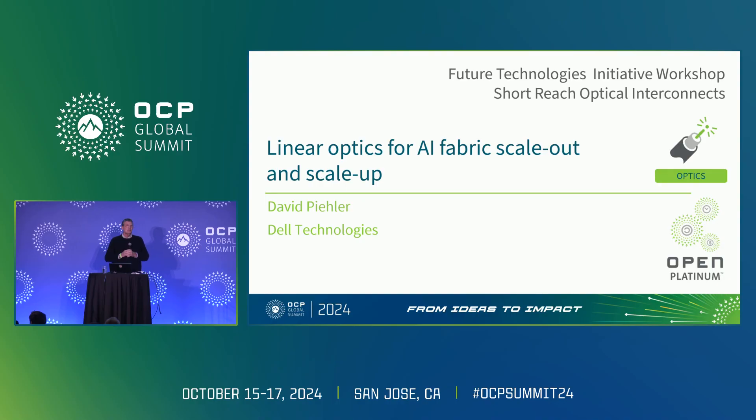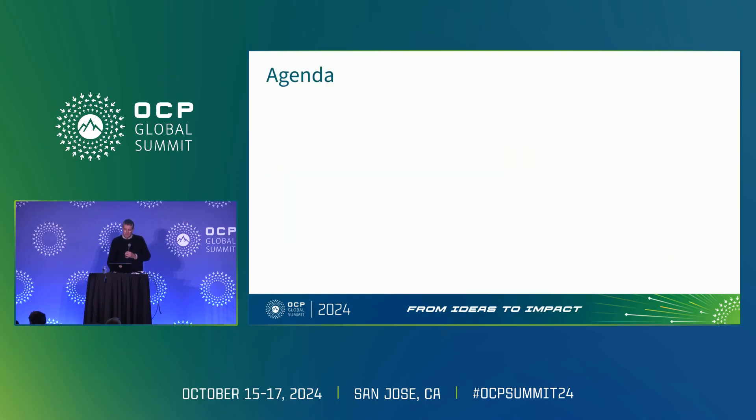What I'm going to talk about today is linear optics and how it relates to AI fabric scale up and scale out. My agenda wanders around a little bit — it's kind of thematic — but I hope to give some emphasis to things that previous speakers spoke about. I'm going to talk about linear pluggable optics. One question that comes up is: where is it? Why aren't people deploying it? We've heard about this for a while. What I'm going to explain is what I think is the way that LPO is actually first going to enter the market and how that market will evolve.